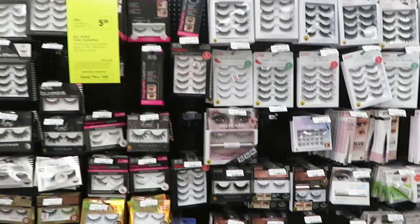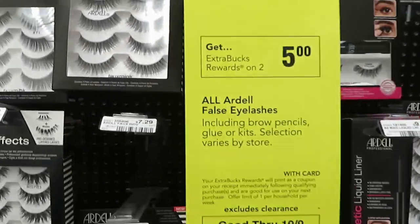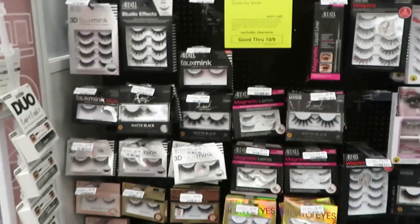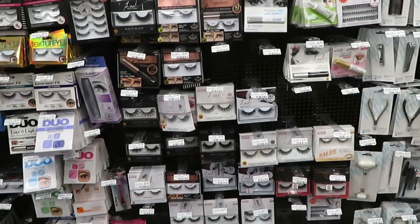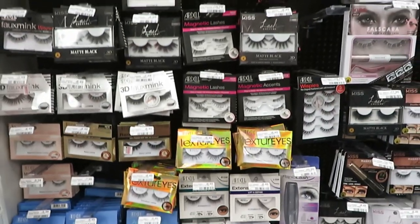Hey guys, I just wanted to come and show you guys this deal. They have the Ardell lashes — you buy two and you get five dollars in ECBs. They also have the Kiss Nails — buy 12, get four dollars in ECBs. That is the deal for CVS guys!